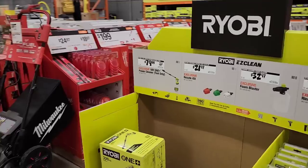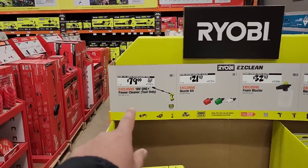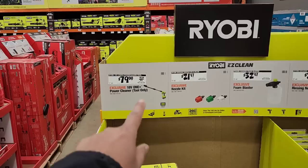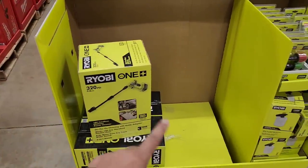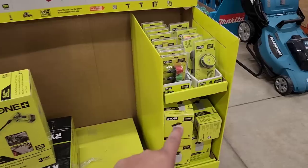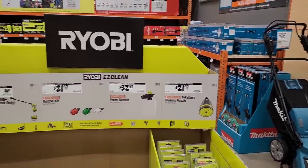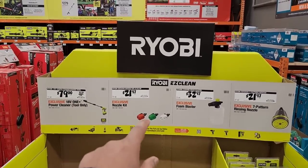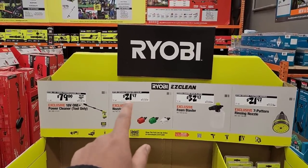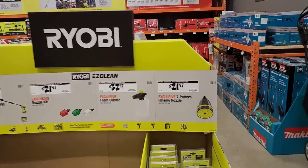For $79, Ryobi keeps delivering — they've got a power cleaner tool (not calling it a power washer) that was $99, and it looks like they're selling out pretty quickly. Accessories include the $21.97 pattern nozzle, the power cleaner foam blaster, and the easy clean nozzle kit at $21.97. The foam cleaner was $32.97.